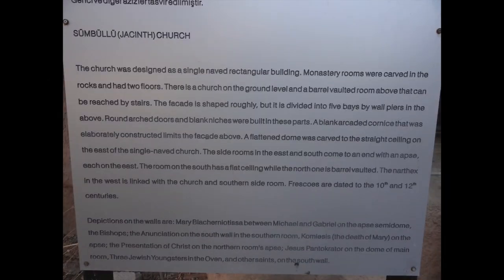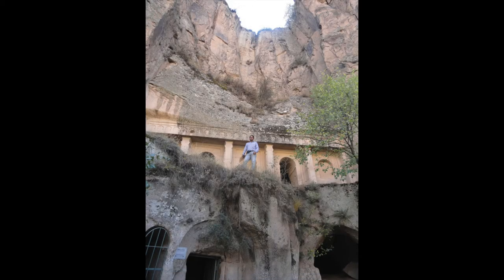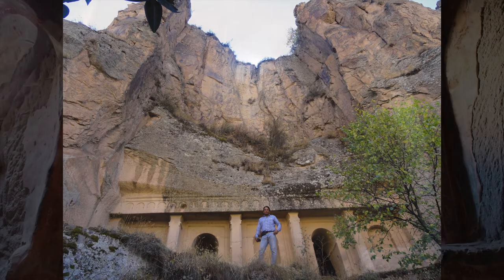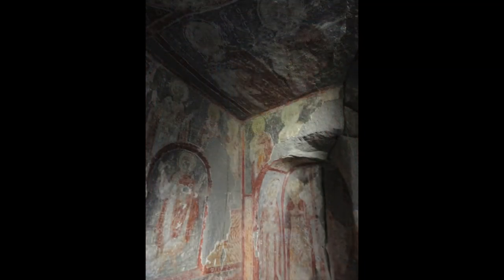We crossed back and reached the Jackinth Church. This is a monastery church with two floors — a church at the ground level with a barrel-vaulted room above that can be reached by stairs. The facade is divided into five bays. Frescoes in the church date back to the 10th and 12th centuries and are typically Byzantine.